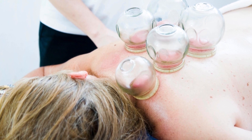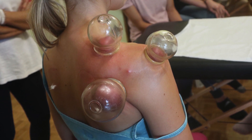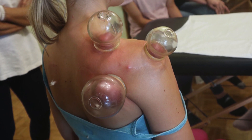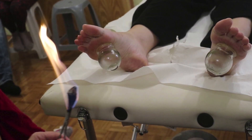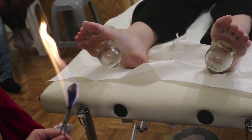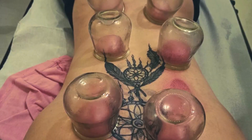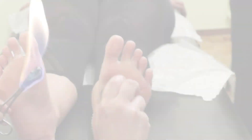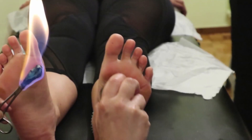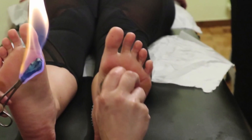But the magic doesn't stop there. The negative pressure generated by cupping improves local blood circulation, bringing fresh oxygen and nutrients to the tissue while clearing out metabolic waste. Think of it as a spring cleaning for your muscles. This boost in circulation also activates the lymphatic system, which is responsible for draining excess fluids and toxins. If you've ever felt like your muscles were carrying around yesterday's stress, that's because they probably were — and cupping helps flush it all out.